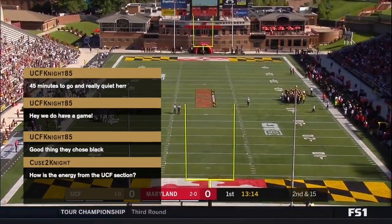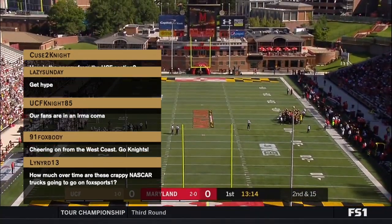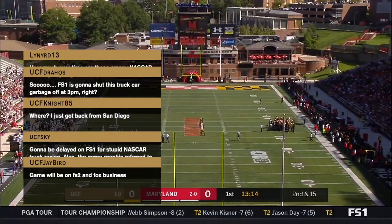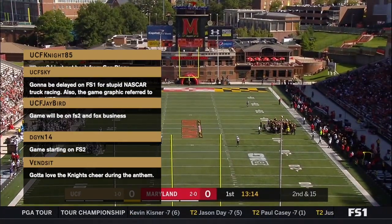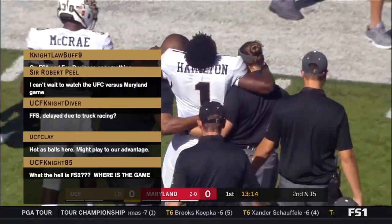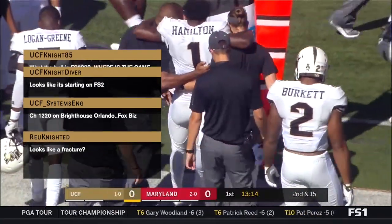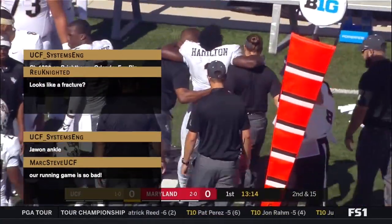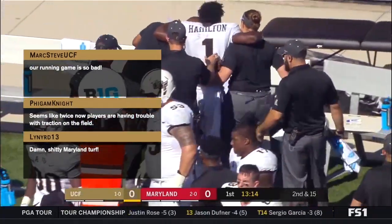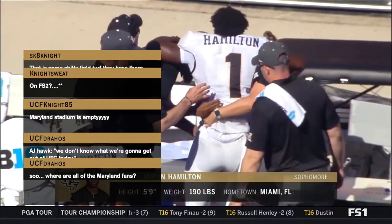We welcome those of you who just watched the Camping World Truck Series race at New Hampshire on FS1. We're just getting started, only four plays into the game. The UCF Knights have the football after a loss of five. Juwan Hamilton is being looked at and now being helped off the field. Not great to lose a running back in the first series.